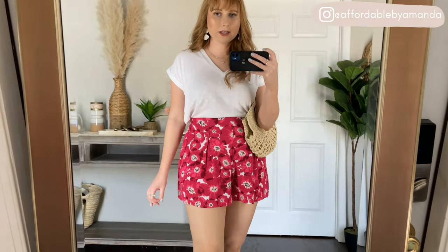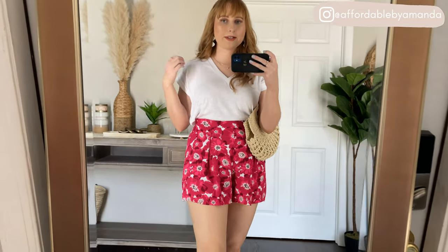Super soft and comfy. I'm just styling it with these little pink shorts and I love how this looks. I'm definitely going to keep this top. The medium fit me perfectly so it's going to be a nice addition to mix and match with for the summer.